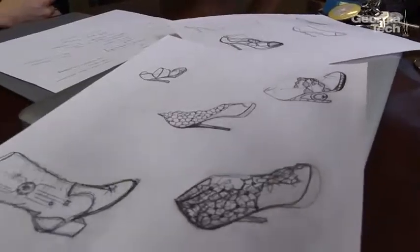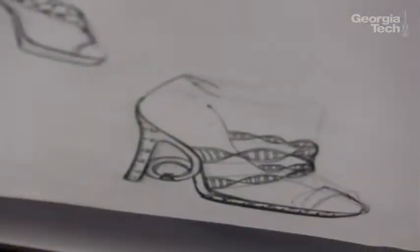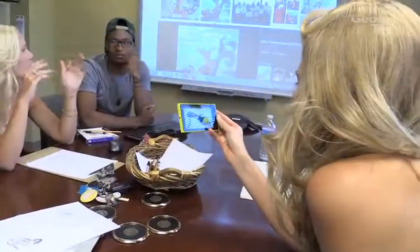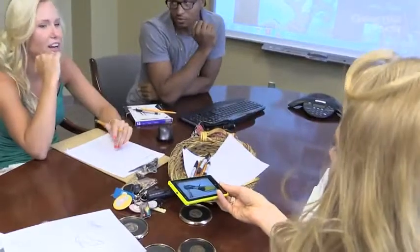It would be cool to have something that is very Georgia Tech, like Tech Tower, GT logo, yellow jackets, whatever it may be. The shoe building is going to be primarily this team. We need this shoe to be recognizable. I like the honeycomb pattern.